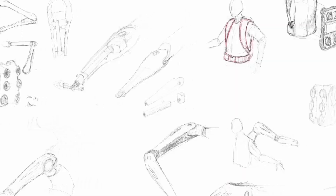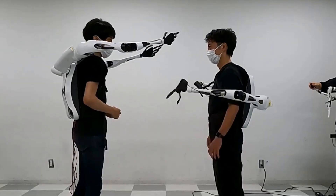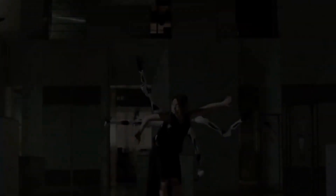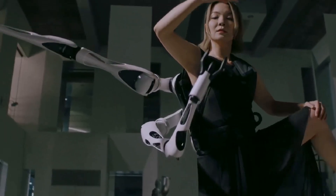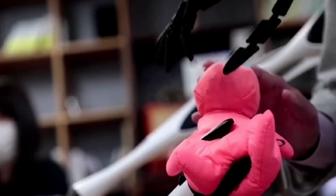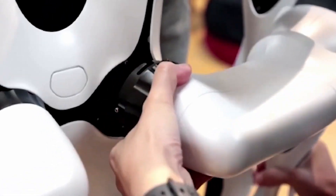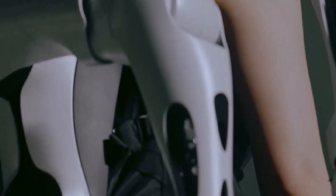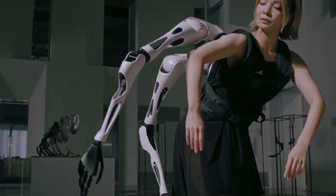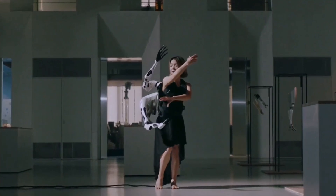Jizai Arms, a cutting-edge innovation developed by a Japanese robotics company, offers users the extraordinary ability to control up to six robotic limbs simultaneously, transforming them into cyborg-like beings. These spider-like robotic arms can be attached and detached as needed, providing enhanced mobility and functionality in various environments. While initially developed for civilian use, the potential military and defense applications are significant, as the extra limbs could be used in tasks ranging from heavy lifting to complex operations requiring high precision. The technology also opens the door to possibilities in search and rescue missions, where the extra limbs could help navigate through debris or other obstacles.